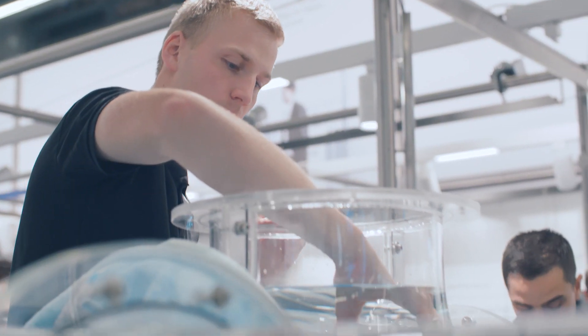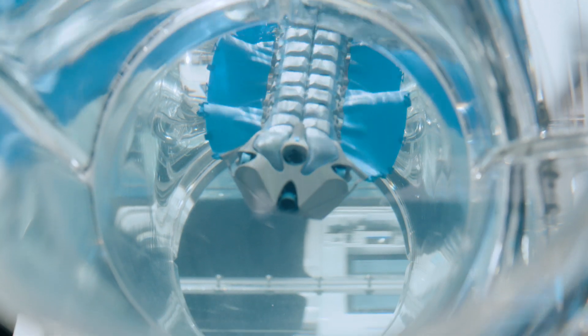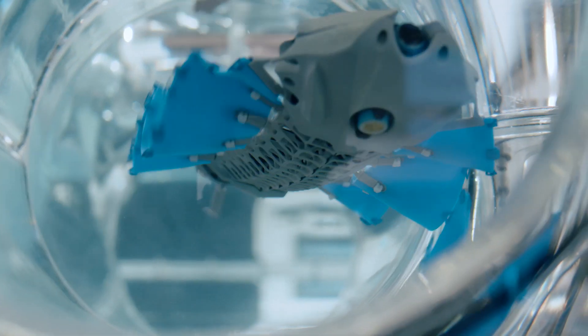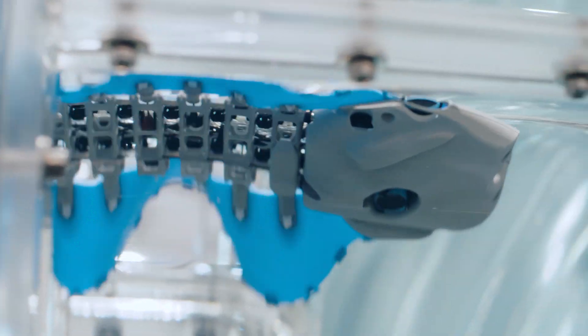Automation technology solves complex tasks in routine industrial settings. Nature performs similar complex tasks easily, instinctively and efficiently. So what would be closer than to have a look at natural behavior and learn from it.